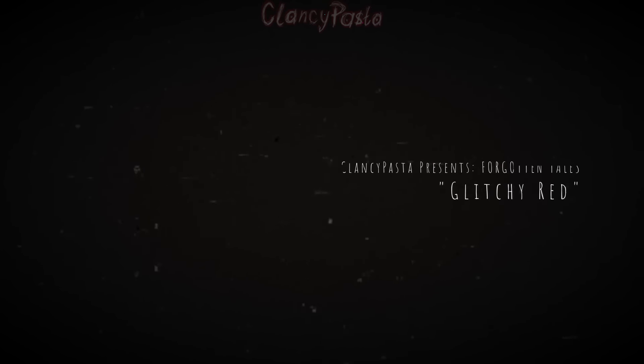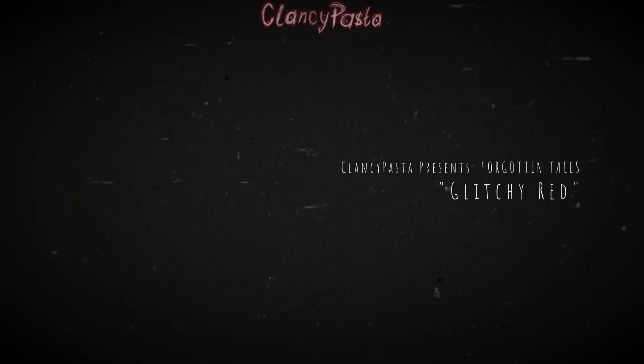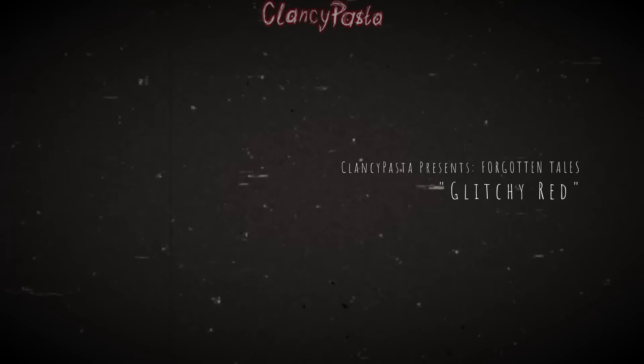A man picked up a spare copy of Pokémon Red off eBay. When it finally arrived, he realized it looked a little off — like a bootleg. Figuring it still worked just the same, he popped it in and began to play, but the events that would unfold would make him regret ever ordering the game. Welcome to Forgotten Tales. I'm Clancy Pasta, and tonight we're looking at the classic internet legend: Glitchy Red. First we'll read the tale, then discuss it.